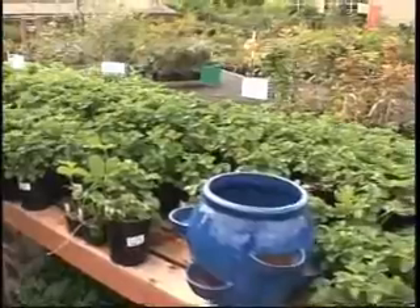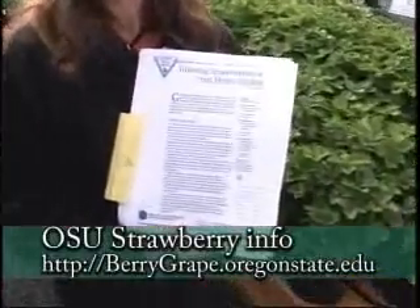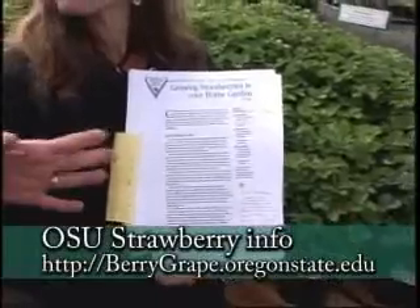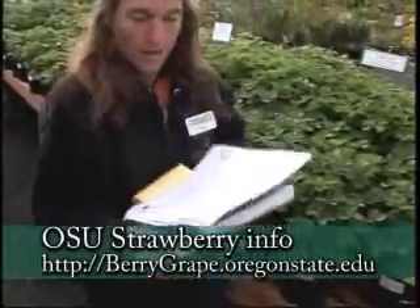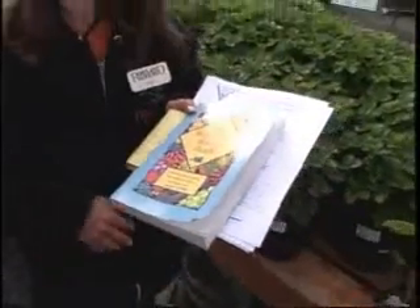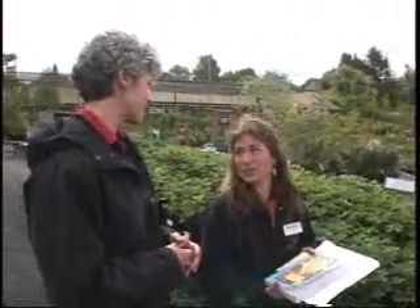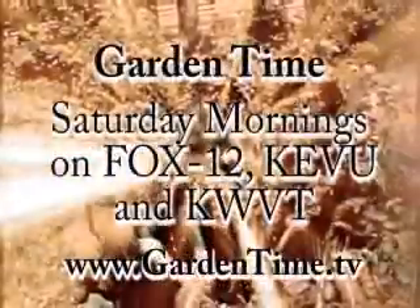Thanks so much for all this information. The research came from Oregon State University — Bernadine Strick is the berry specialist for Oregon and she has all this information available. There's also a wonderful book, The Backyard Berry Book by Stella Otto, which puts things in terms we can all understand. You don't have to be an expert — it makes it really easy to have strawberries in your yard. Come out to Portland Nursery or any of your independent garden centers to pick out some strawberries.